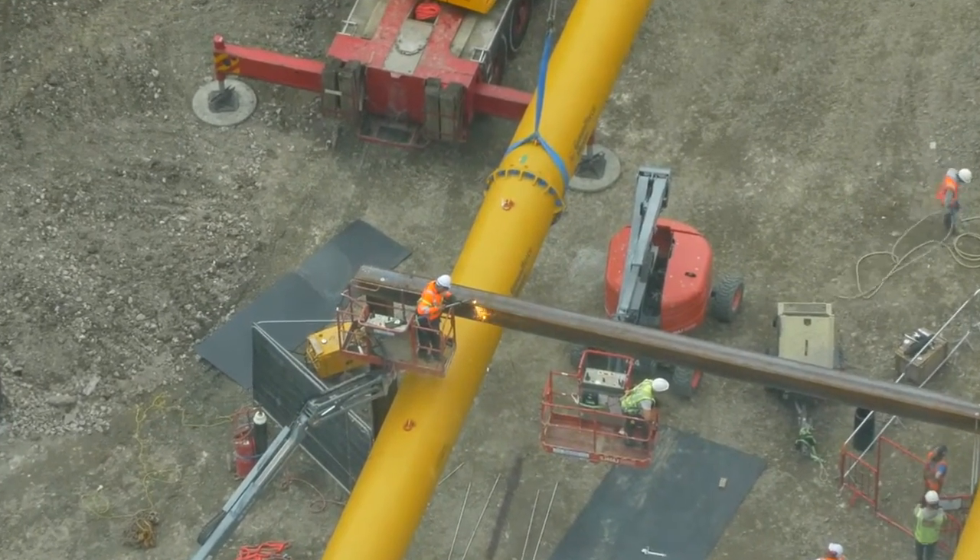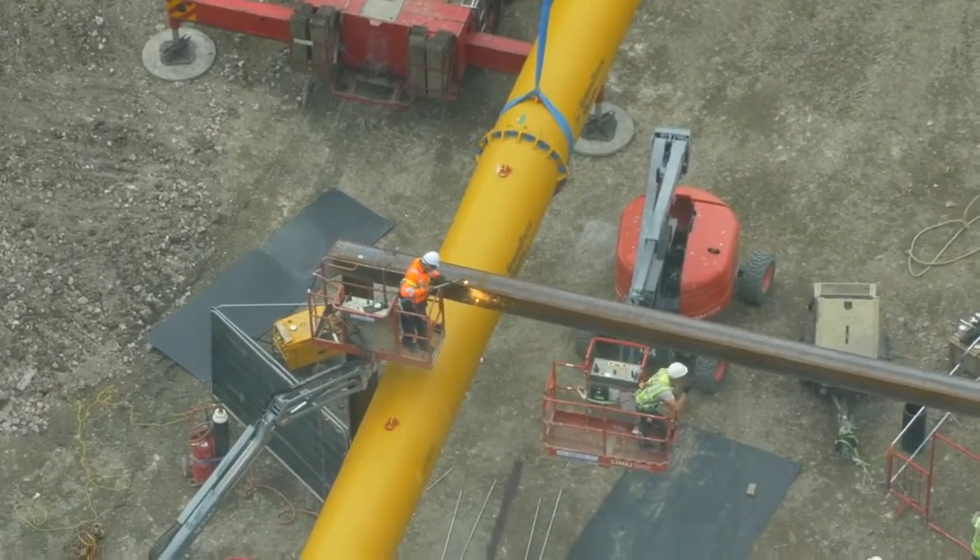The main support system has just gone into the building, which allows us to then start developing the main cores and bring the concrete frame up.